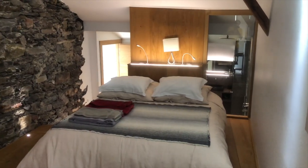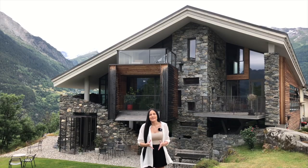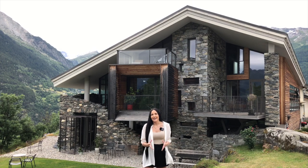Watch the video to the end — I know you will like this Airbnb. So let's go check this place out and see what the inside has to offer.